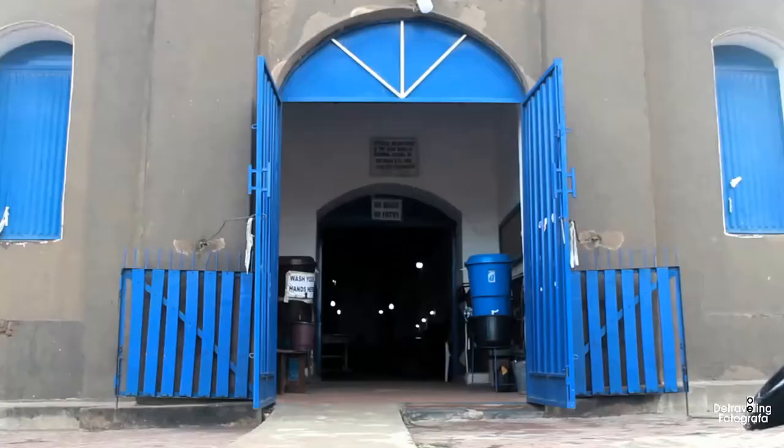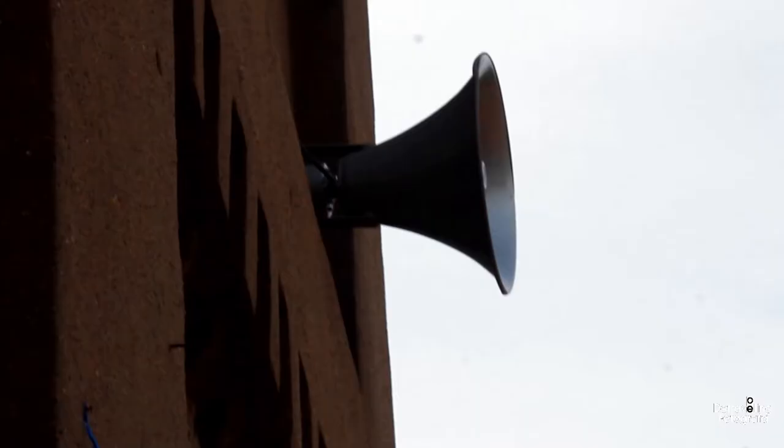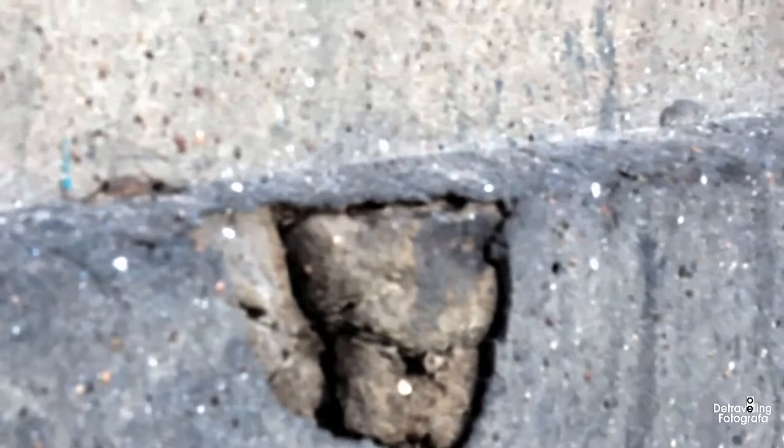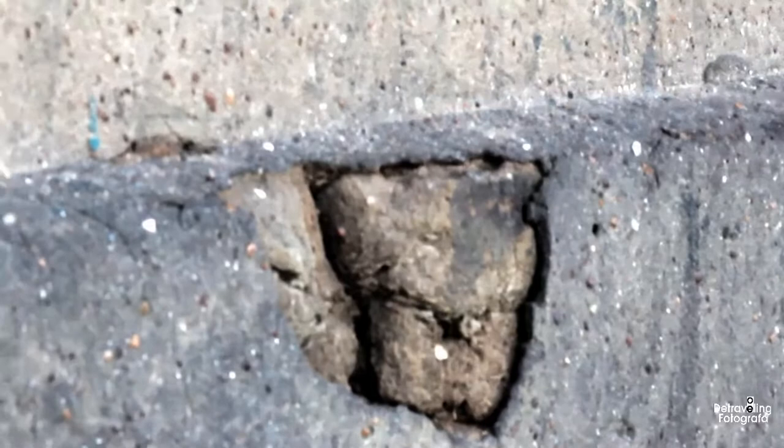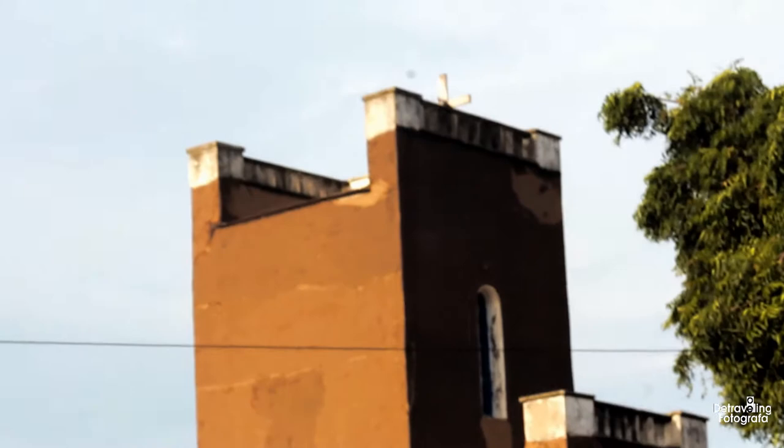Let's get closer. This is the entrance to the basilica. As you can see, it's solely made from clay and looks so amazing to watch. You can see some layers of the clay being exposed on the building.